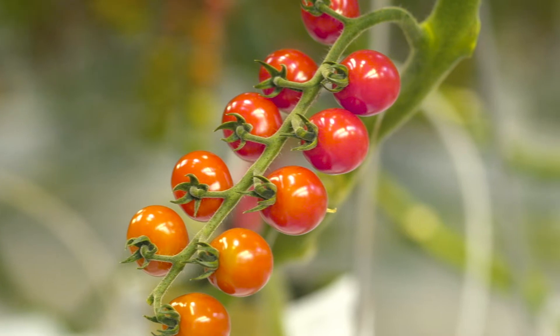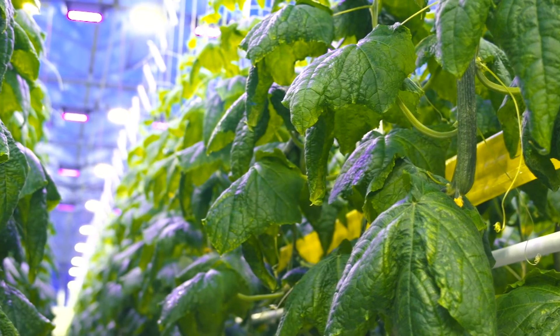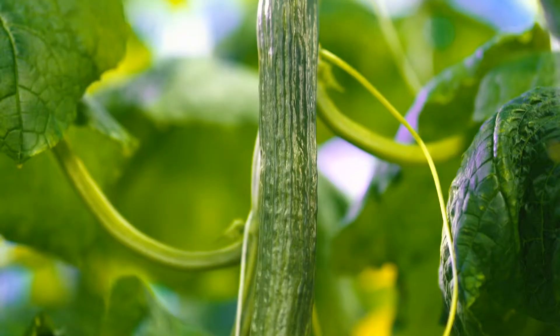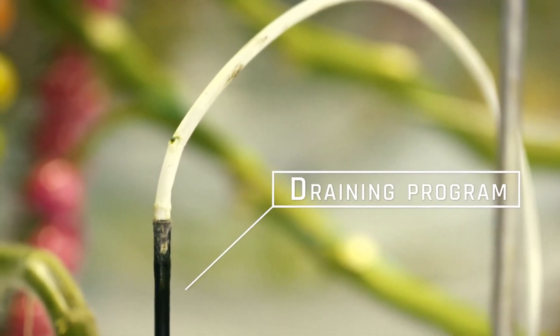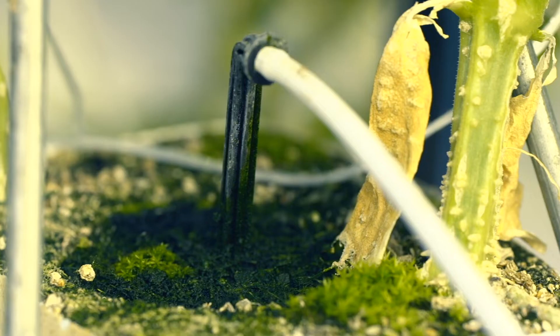All plants are different, and they all have different nutritional needs. To help you, we have developed Amipenta, the most user-friendly and versatile fertilizer mixer on the market.